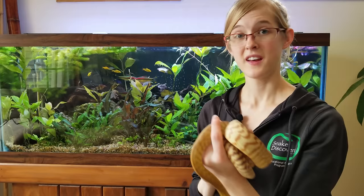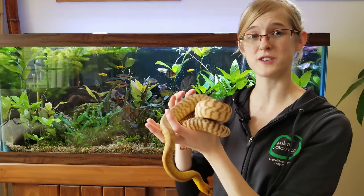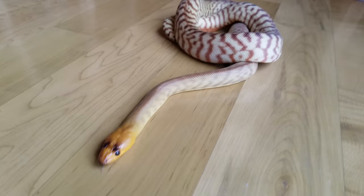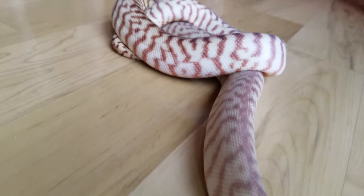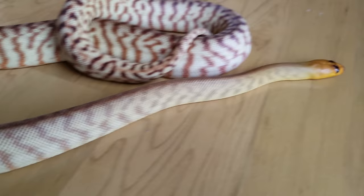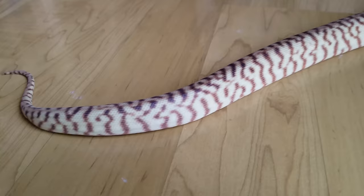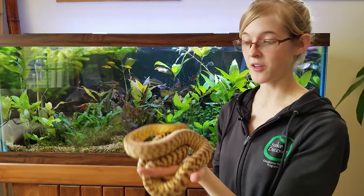This is our female woma python. She's about two and a half years old, still has a little bit of growing to do before she's big enough to breed, but we do have a male that when he's also big enough, we will be pairing these guys up and hopefully producing some babies. Some people, when they buy a pair of young snakes with the intent to breed them, will power feed those snakes — feeding them every three days in order to make them grow faster so they can breed sooner. But that will drastically cut back the lifespan of that snake. So we've chosen to just feed them normally, about once a week, and although she won't grow as fast as a power-fed woma would, she'll still be healthier in the long run.